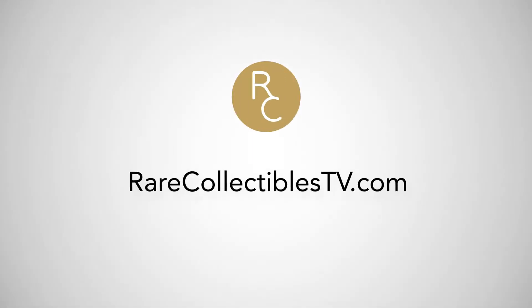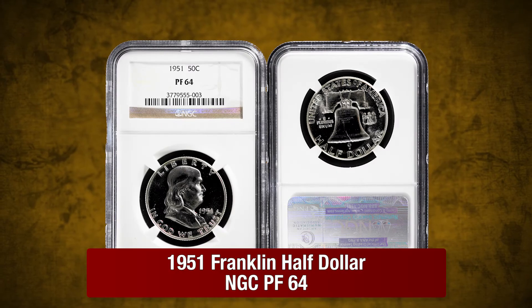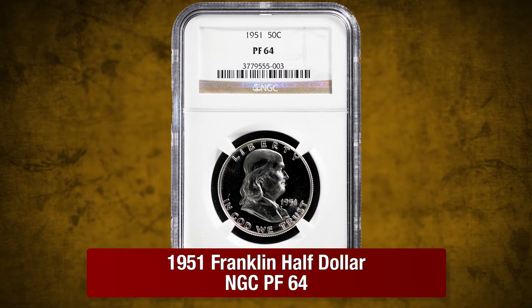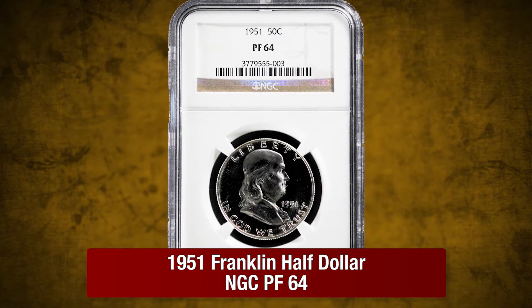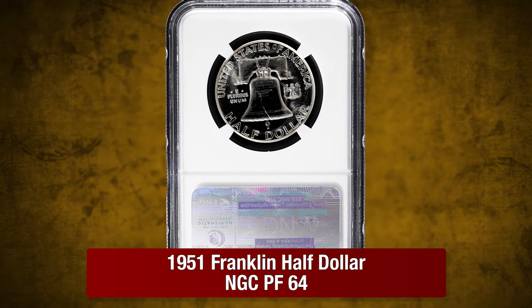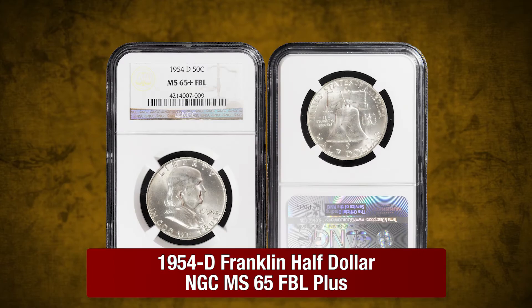This week on RareCollectiblesTV.com, you'll find some of my latest picks. A 1951 Franklin Half Dollar by NGC in Proof64. Franklins minted from 1950 to 1954 are known as the box era of proof coins. These 1951 Franklins offer excellent fields, brilliant surfaces, and are in stunning Proof64 condition.